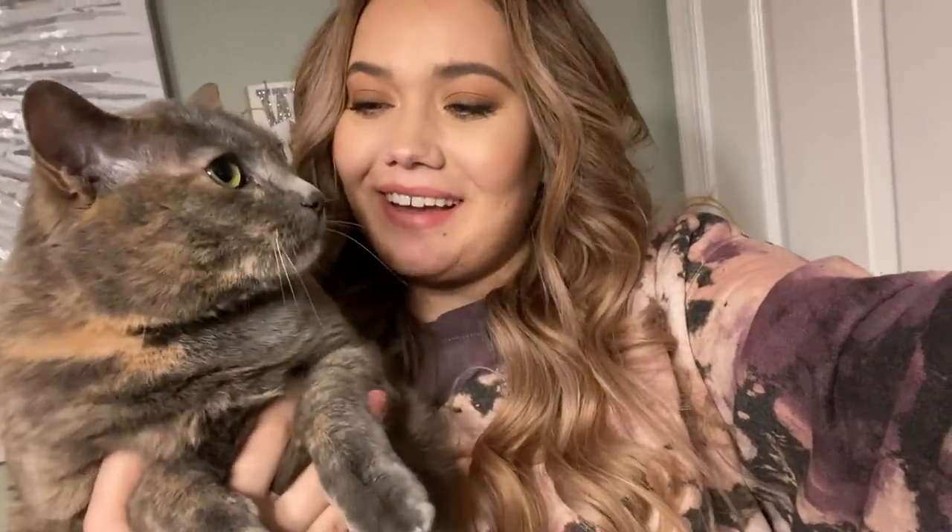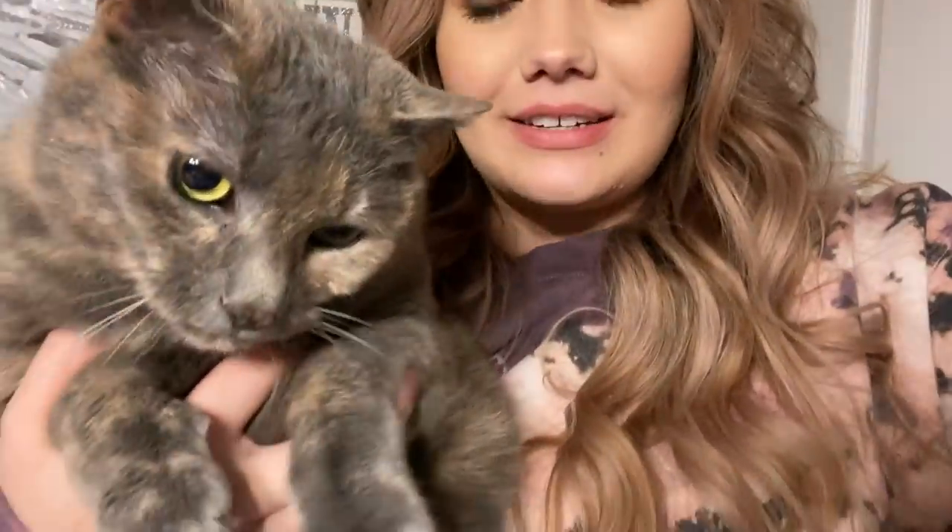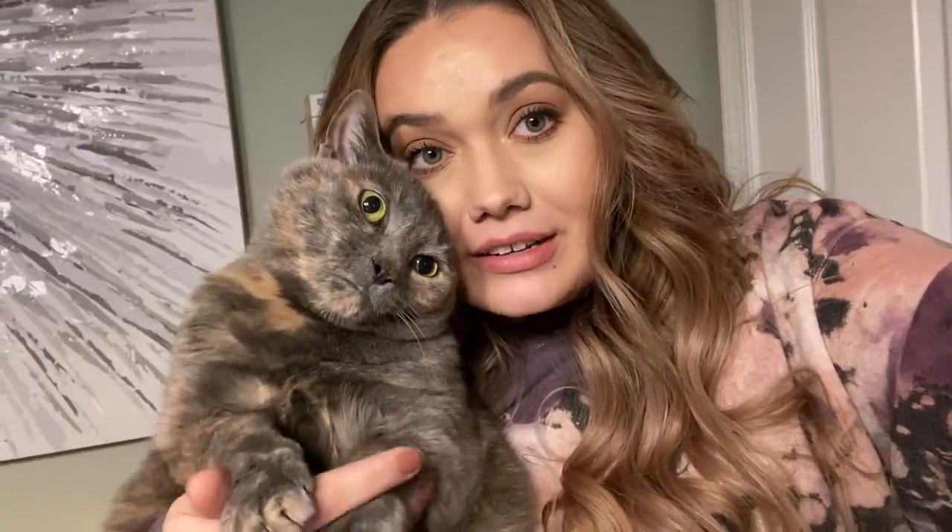Hey guys, welcome back to my channel! Weird intro, I know — I just sat down to edit today's video and realized my intro was missing. Today's video is my live swatches of the new ColourPop lip colors, the Velvet Luxe Lips. That's Lola — she wants to say hi. Oh my god, is she not the sweetest thing? At least you guys got to see Lola!